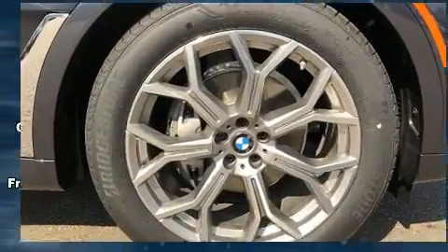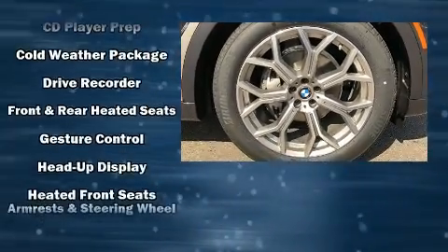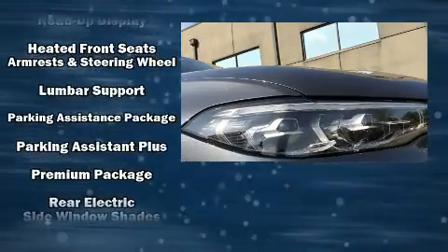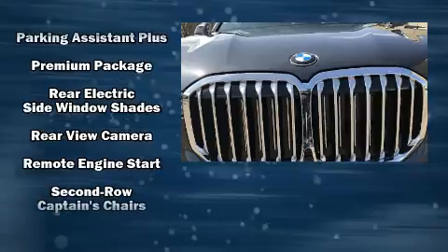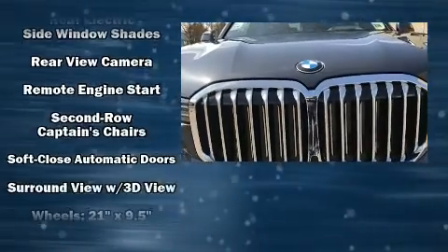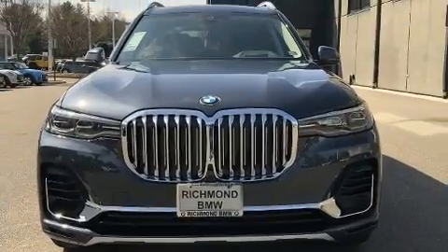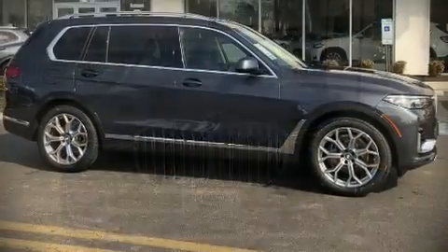BMW ensures the safety and security of its passengers with equipment such as traction control, an emergency communication system, and four-wheel disc brakes with ABS. Our sales staff will help you find the vehicle that you've been searching for.